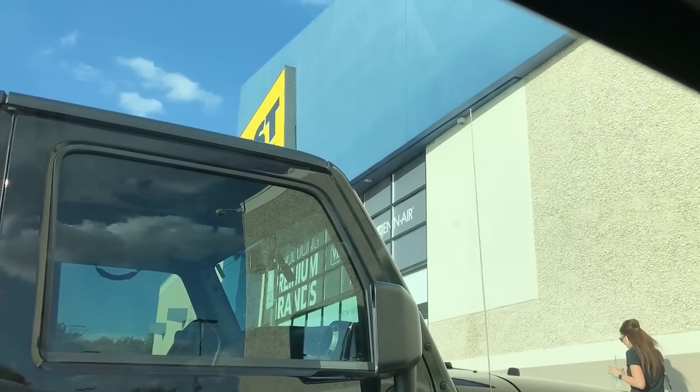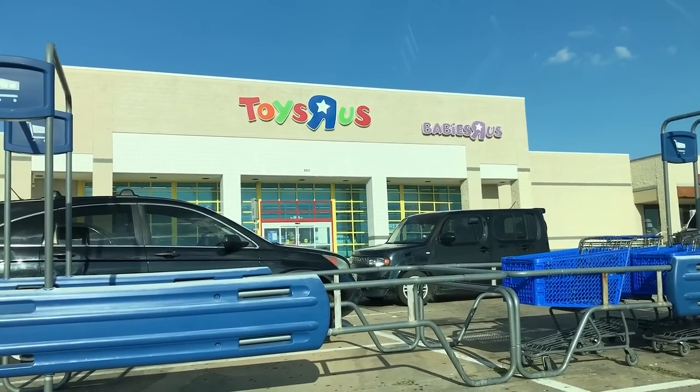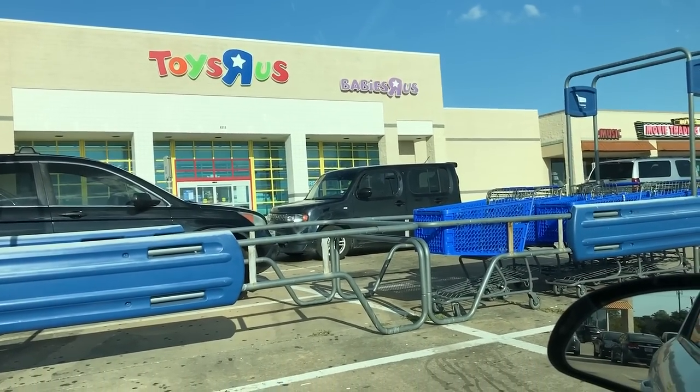Alright, just returned the speaker. There's actually a Toys R Us that's like right almost across the street, so I'm gonna go check that out and see if I can find anything cool. Here it is — it looks kind of shabby, but a Toys R Us is still a Toys R Us, so let's check it out.